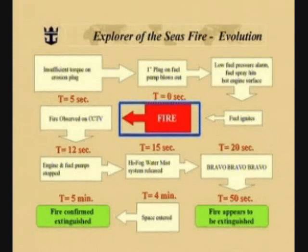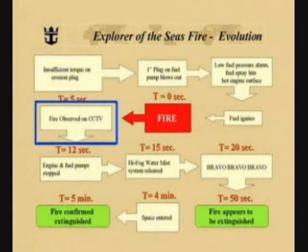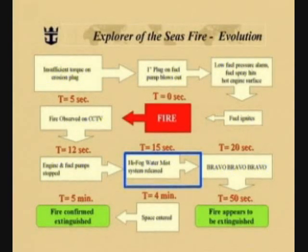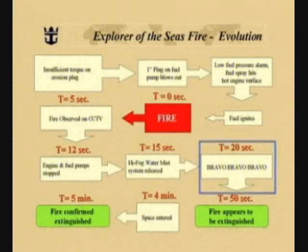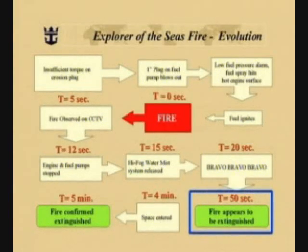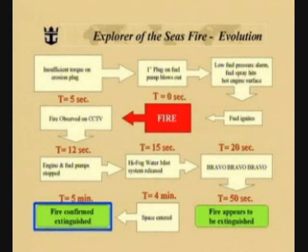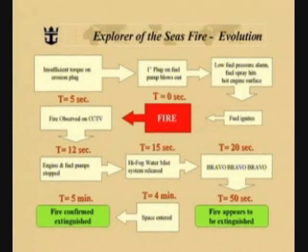Our timer starts here. Five seconds later, the fire was observed in the closed-circuit television system in the control room. Seven seconds later, the engineers stopped the engine and the fuel pumps. Three seconds after that, the high-fog water mist system was released. At 20 seconds into the event, the Bravo, Bravo, Bravo signal was sounded from the bridge. Fifty seconds after the fire first ignited, it appeared to be extinguished from the closed-circuit television monitors. Four minutes after that, the space was again entered, and five minutes after the initial fire was detected, the fire was confirmed extinguished. As you can clearly see, the sequence of events on the Explorer of the Seas resulted in an entirely different situation than what transpired on the Nordic Empress.